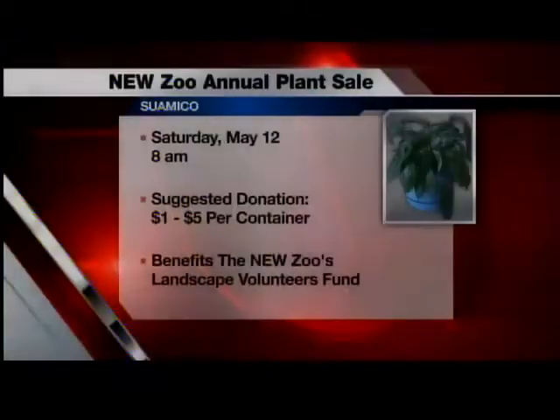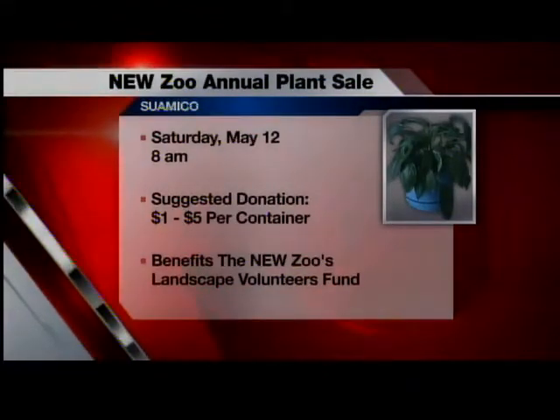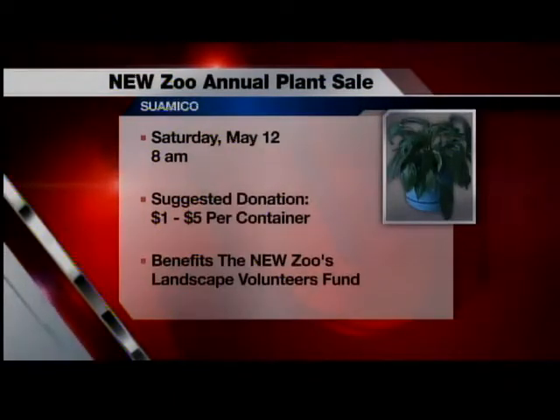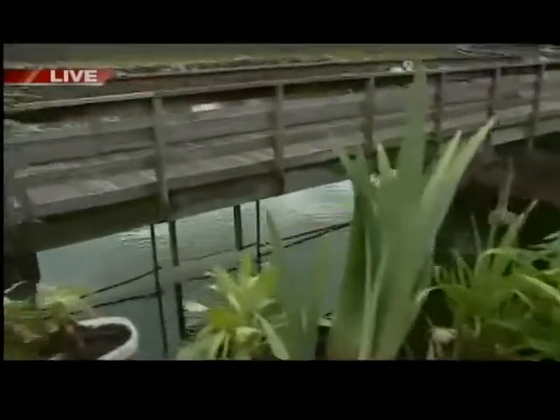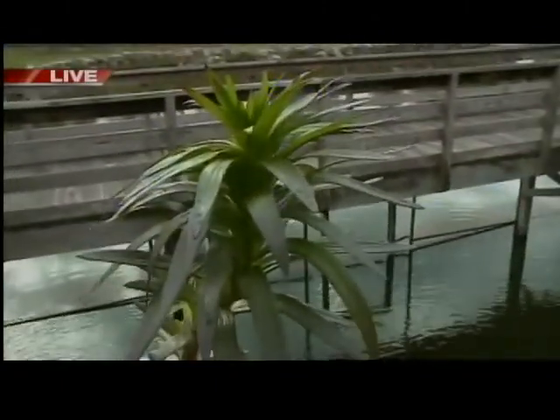Our plant sale is one of actually our most popular events. It starts at 8 o'clock, but people generally start arriving between 7 and 7:30 to get lined up, and the plants go fast. It's first-come, first-served basis. We've got a lot of variety, a lot of perennials. One thing we have this year that we haven't had in the past is a lot of hostas because the spring started early. Prices range just from $1 to $5 depending on the size of the plant, so it's a really great price. It can really add to your landscaping at home, make your gardens look really great.